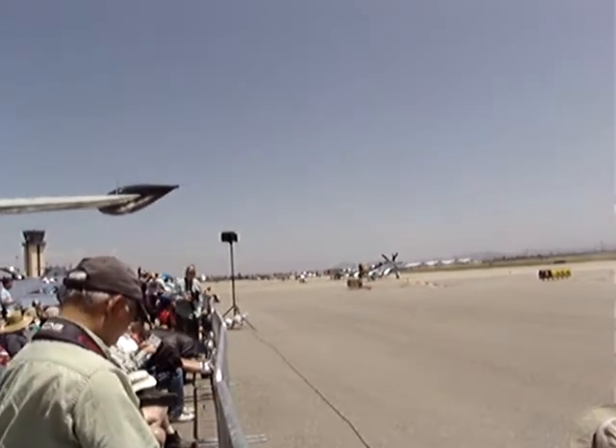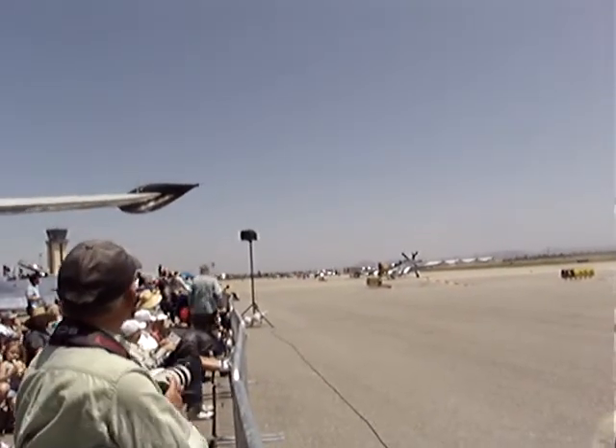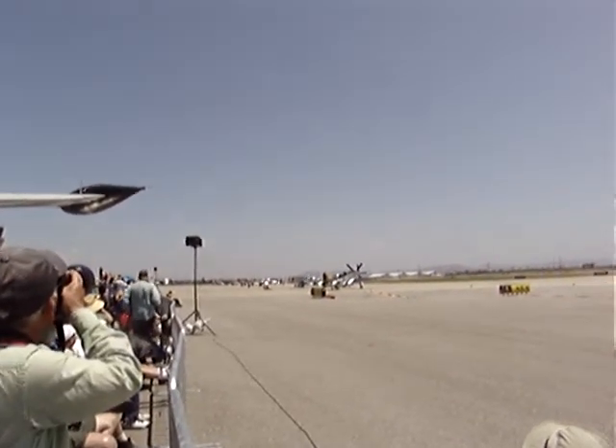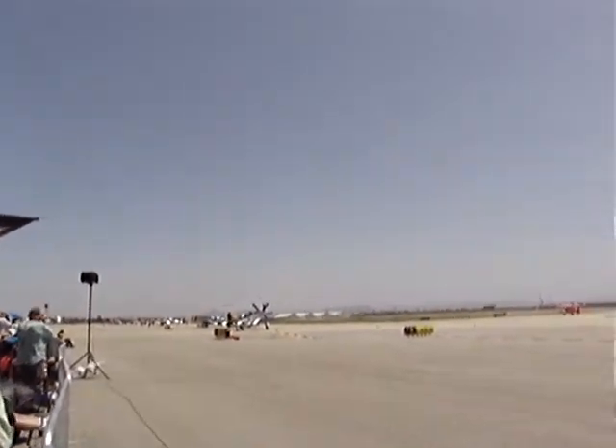The MiG is coming the other way now, approaching from the east. Get a good look at this stubby little jet. The MiG-15 is being flown by Chris Fahey.